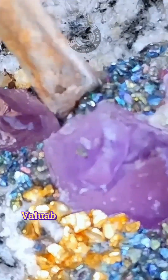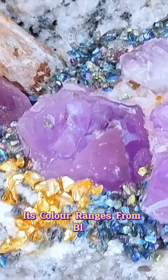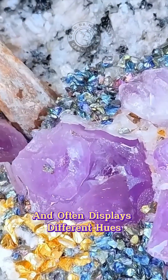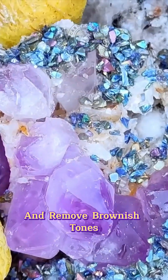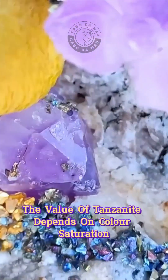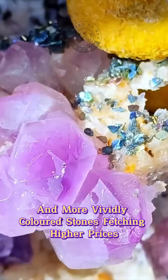Another rare and valuable purple gem is tanzanite, found only in Tanzania, making it highly sought after. Its color ranges from blue-violet to deep purple and often displays different hues depending on the angle of light. Tanzanite is usually heat-treated to enhance its color and remove brownish tones. Its value depends on color saturation, clarity, and size, with larger and more vividly colored stones fetching higher prices.